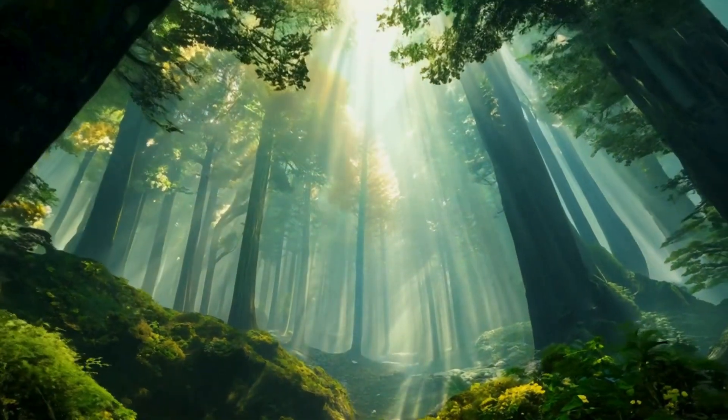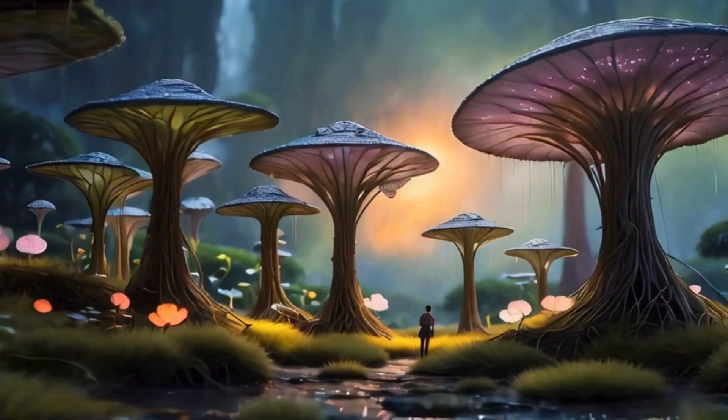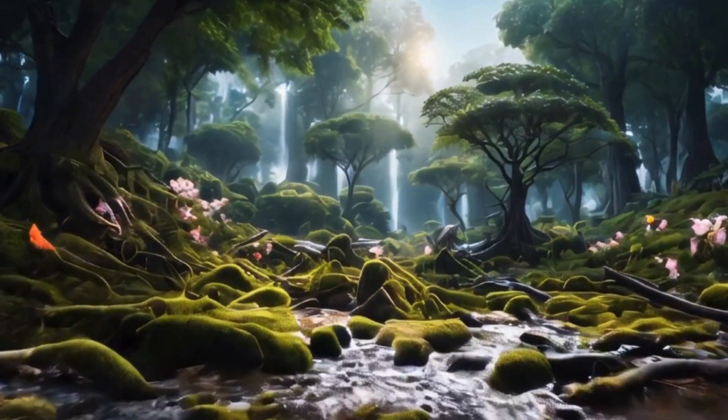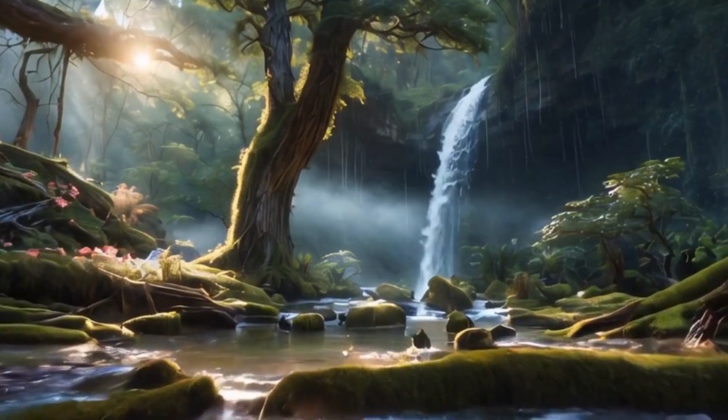The light from Kepler 452b's star — a G-type main sequence star — provides ample energy for photosynthesis, supporting a diverse array of plant life. The daylight hours, slightly longer than Earth's, contribute to the growth cycles of flora, allowing for sustained periods of photosynthesis and growth.